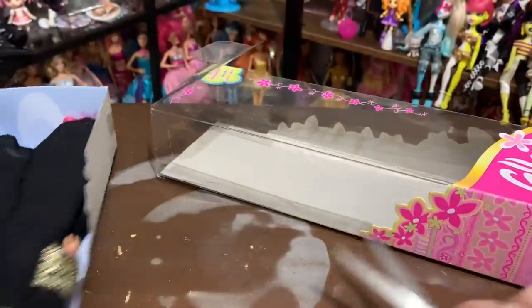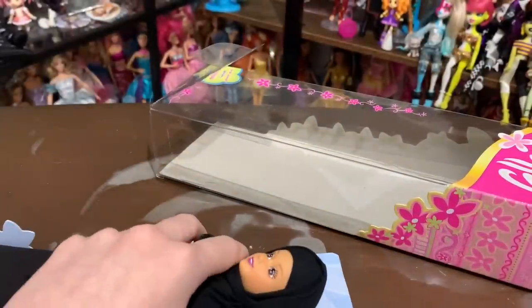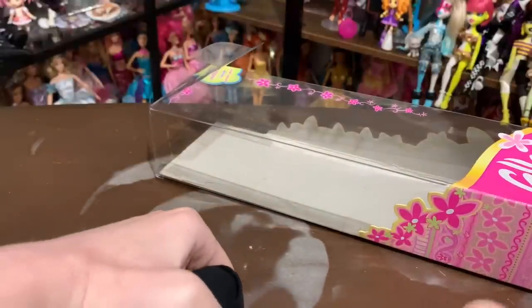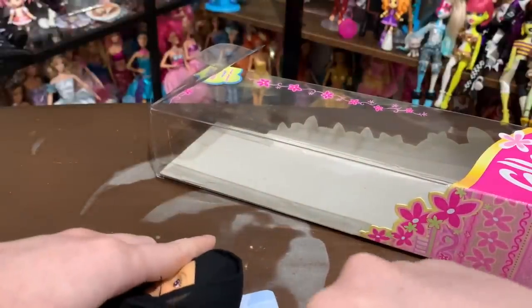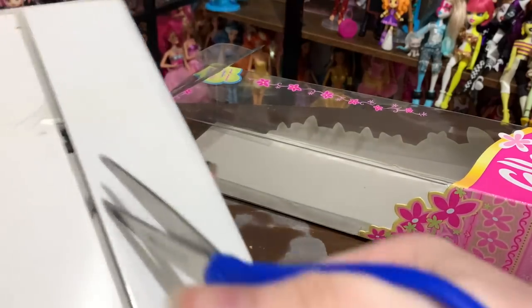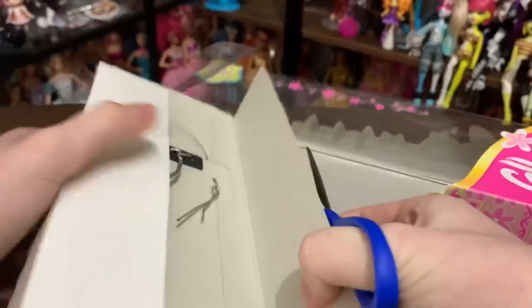I don't want to familiarize myself too much with the outfit before we actually get around to it. Her head is attached to the back, I believe — oh look, there's a little door! I've never opened one of these before, so I am just clueless. Here we go.